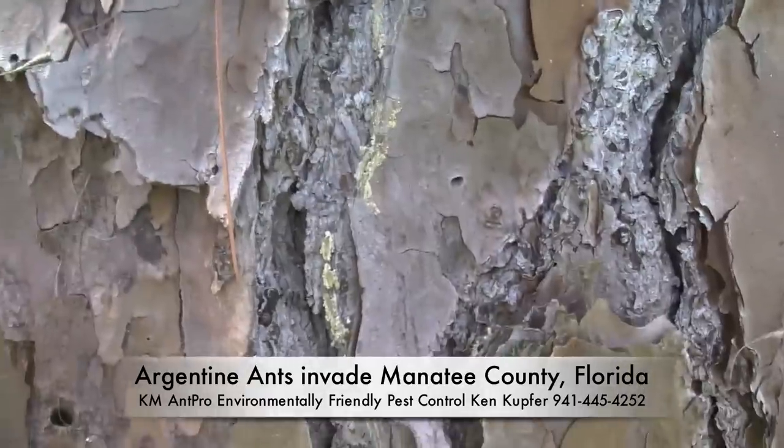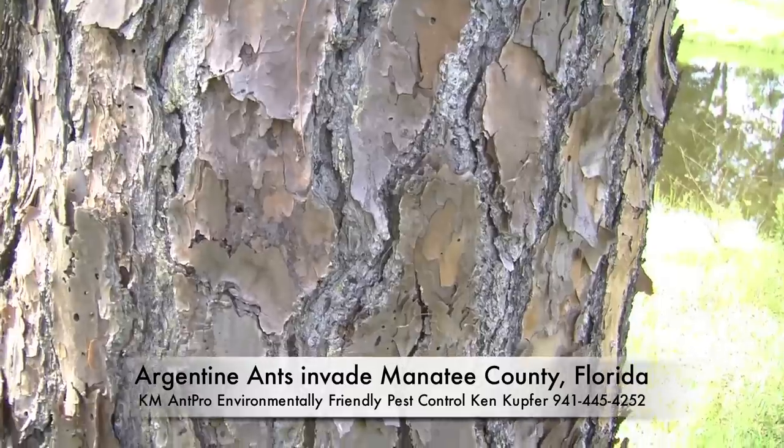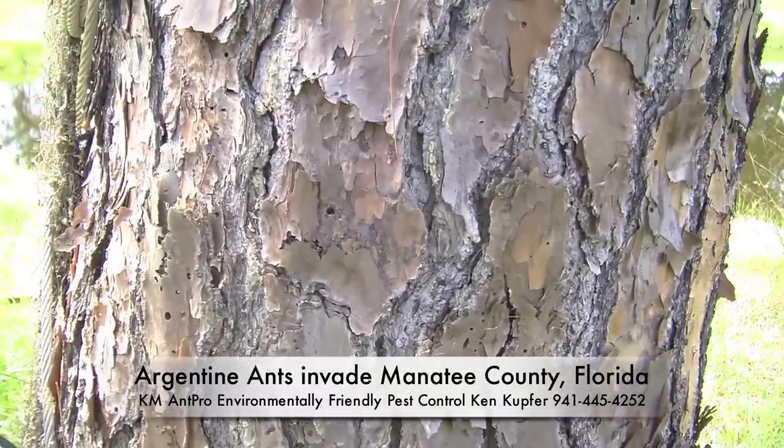These ants out here only represent maybe 5% of the total colony that forage. So that can give you an idea of what's inside. Good night. Bye!